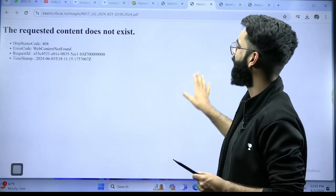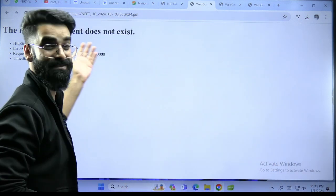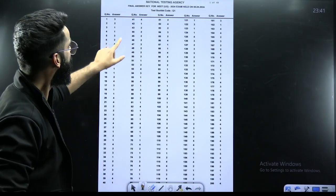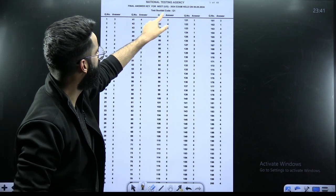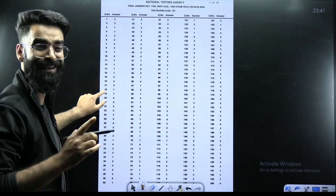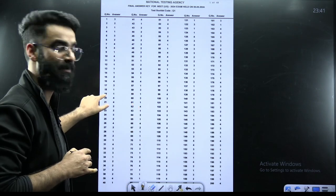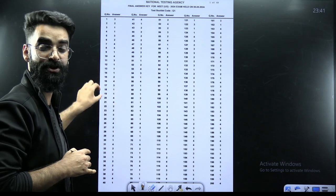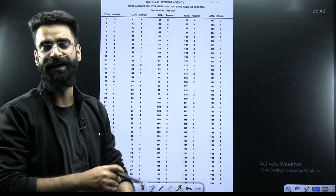The NTA site is currently unavailable because a lot of students are checking it, but I've already downloaded the answer key. You can see it here. There is one change — in test booklet code Q1, question number 19: in the earlier provisional answer key they had given option 4, but in this final answer key they have given option 1 for question number 19. That is the only change between the provisional and final answer key.